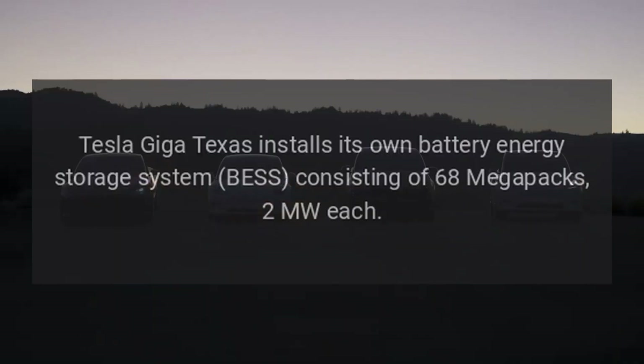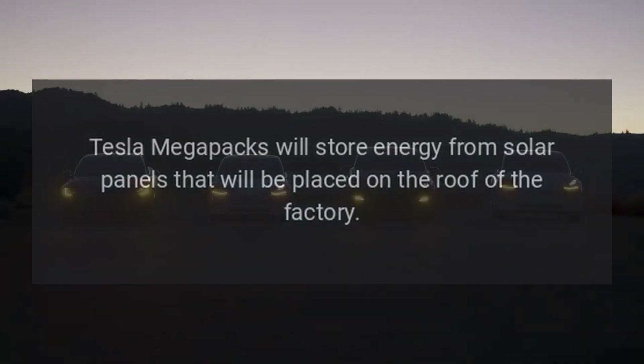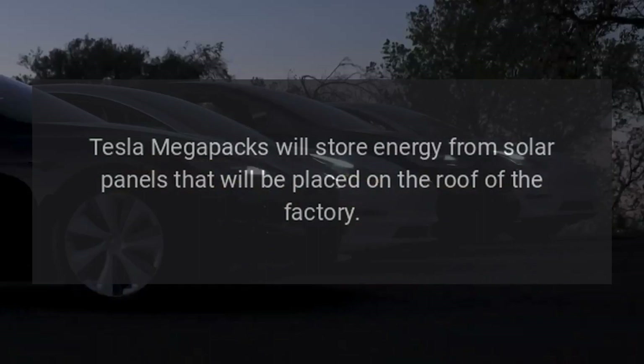Tesla Giga Texas installs its own battery energy storage system (BESS) consisting of 68 Megapacks, 2 Megawatts each. The Tesla Megapacks will store energy from solar panels that will be placed on the roof of the factory.